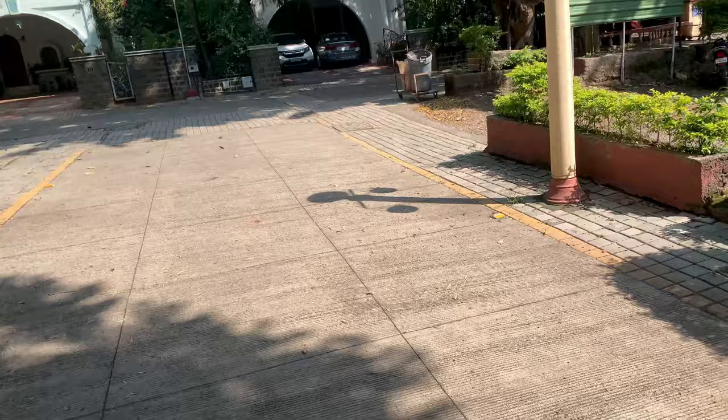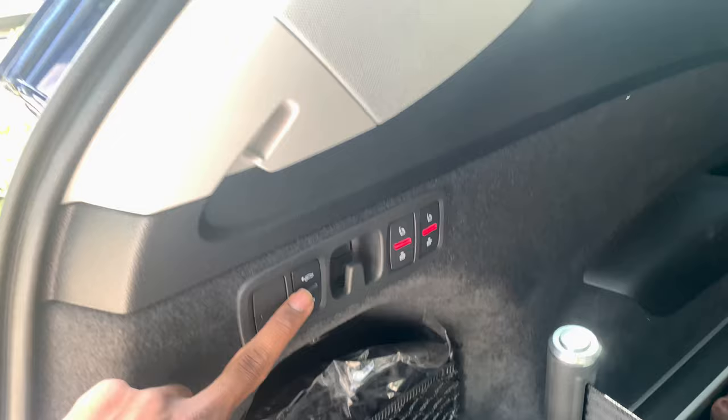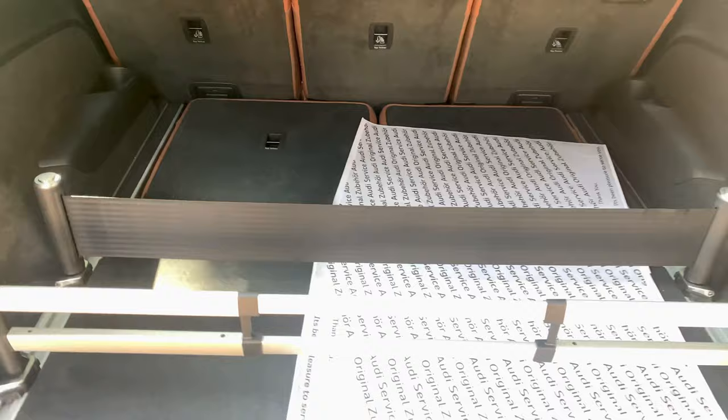Let's take a look at the rear of the car. It has an automatic tailgate. Inside the boot area, there are buttons for the air suspension — one to lower the ride height and one to raise it. There are also buttons to fold and unfold the rear third-row seats. The third-row seats are pretty small. A partition is also provided to keep your luggage in place.